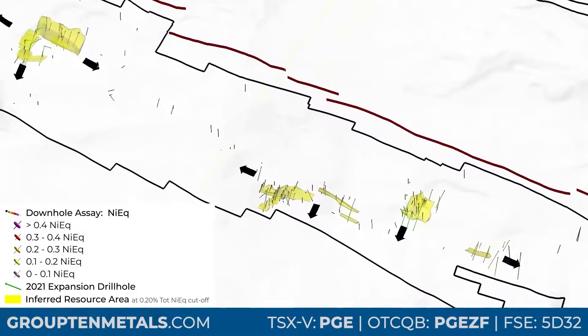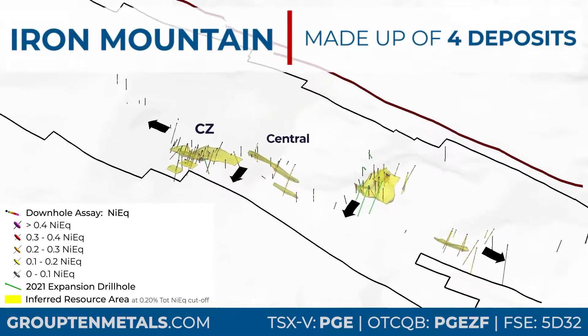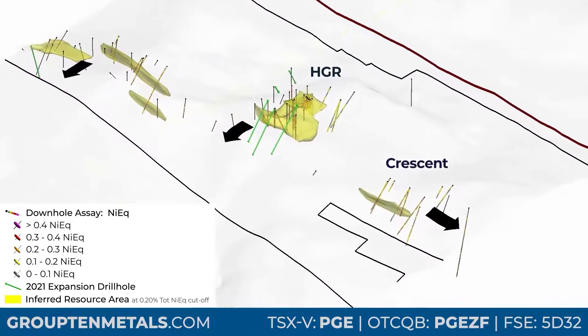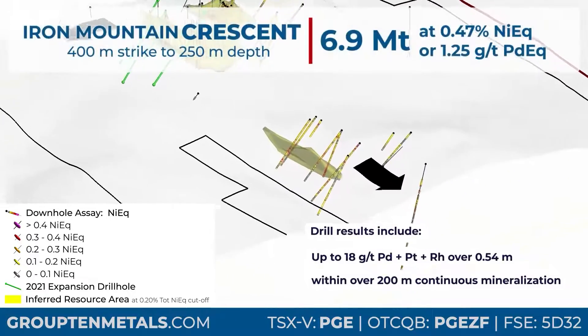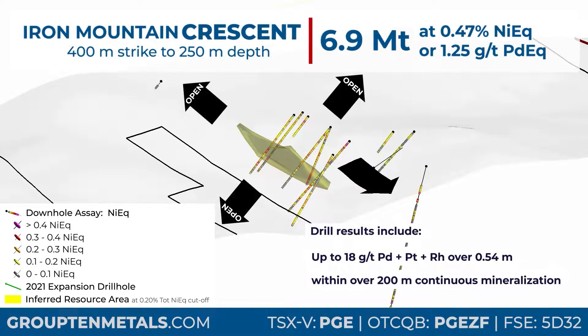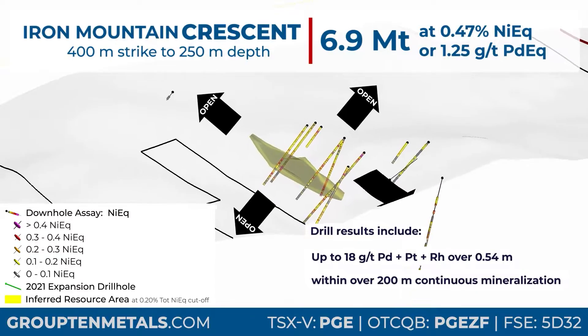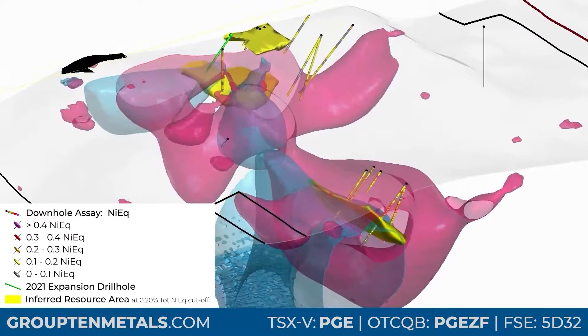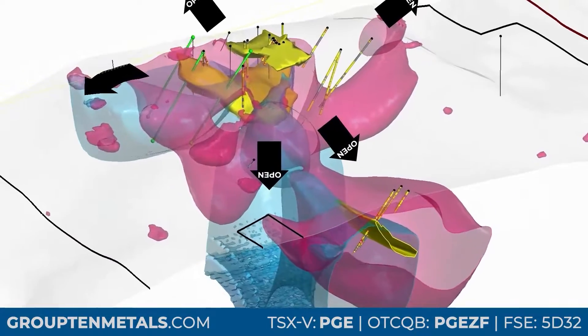The Iron Mountain target area is comprised of four distinct deposits. At the east end of the core project area, Iron Mountain Crescent is the smallest of the 2021 deposit models. However, it shows excellent expansion potential into adjacent areas, guided by coincident anomalies and past drill results not included in the 2021 resource estimate.